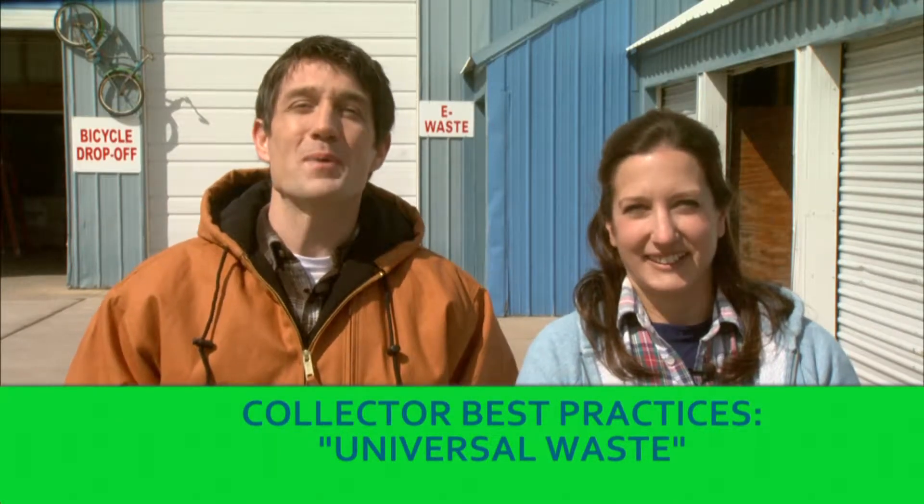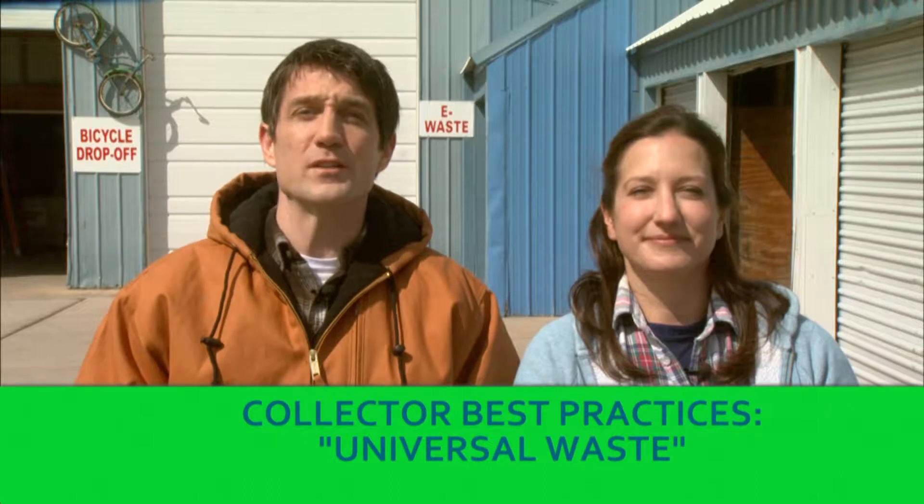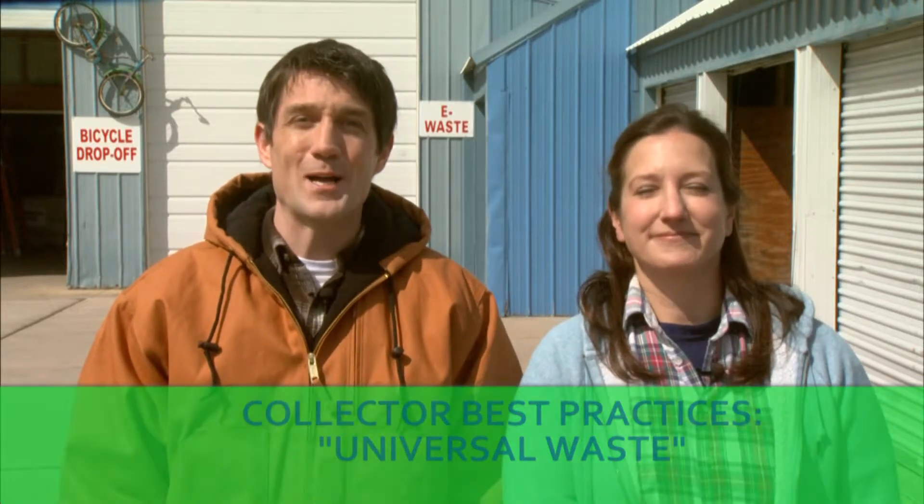Hi, and welcome to our video on best practices for collecting and handling universal waste and used oil. I'm Jim, and this is Beth, and we're going to show you around our site and share some practices we've used to manage the waste that people in our community bring to us. Some of the things we do are required by law, but some are just methods we've developed over the years that make managing universal waste and used oil a lot simpler. We hope you'll learn something from us, or at least breathe a little easier knowing that you are doing things right.